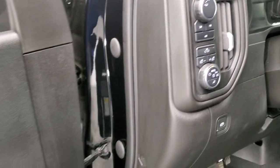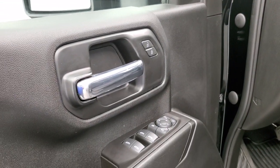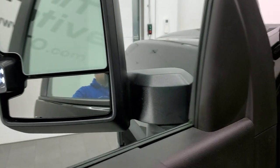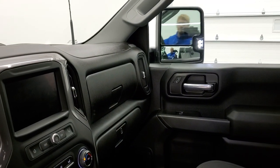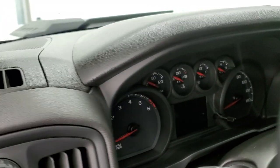It has push button four-wheel drive, power windows, power locks, and power mirrors. These mirrors do power fold in — I always like showing both sides so you know that both sides are working properly. And you can see those LED side lights there — they are super bright.